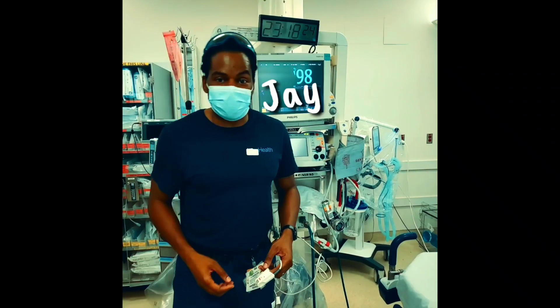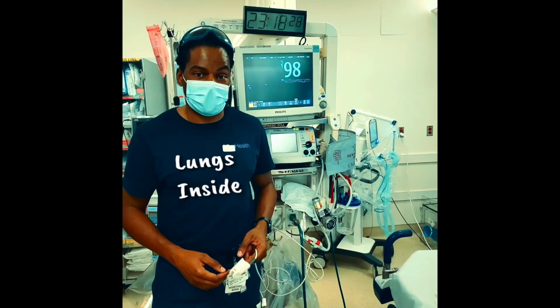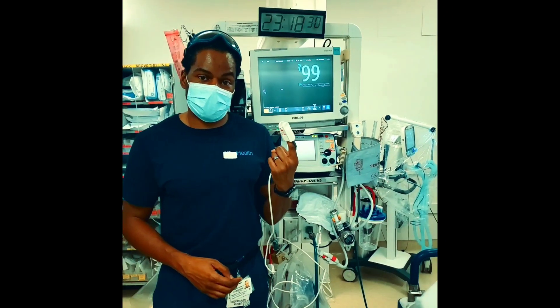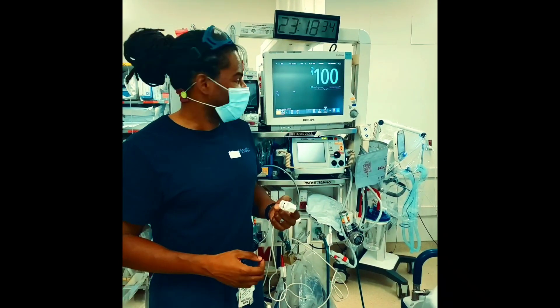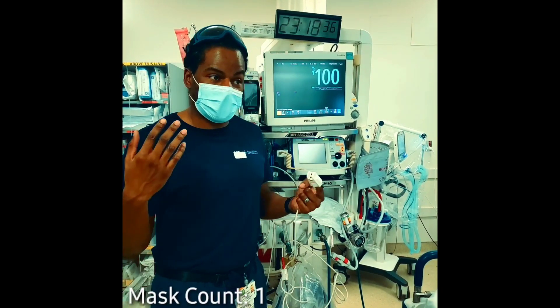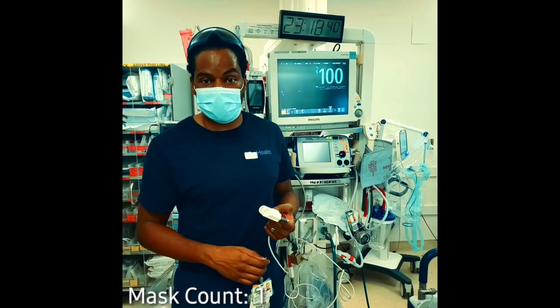Hi, my name is Jay. I'm a registered nurse. I'm also a human who has a respiratory system. I'm wearing this pulse oximetry sensor to measure my oxygen saturation in my blood. I'm wearing a procedural mask and I'm at the end of a 12-hour shift, so I've been wearing this mask pretty much consistently for 12 hours.